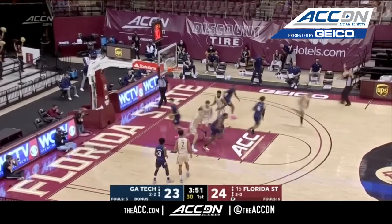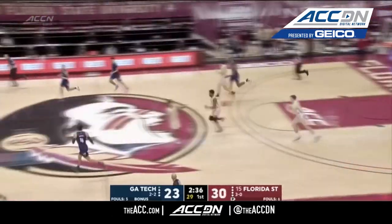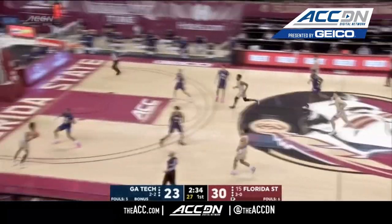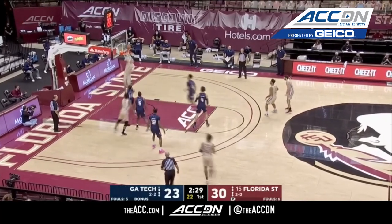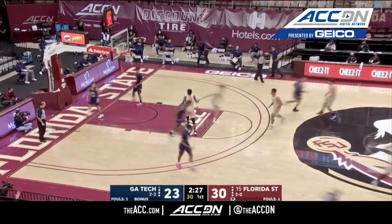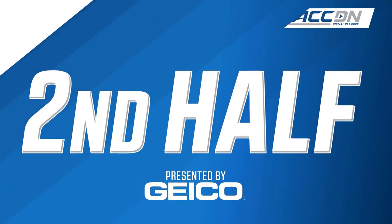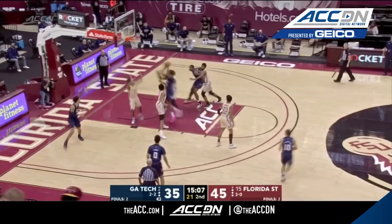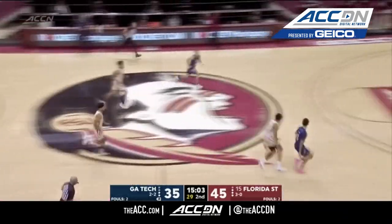Florida State answers with a much-needed three from Anthony Polite, his second of the game, a mini-run by Florida State. Both teams shooting really well. The Seminoles at 48%, and then an easy slam for Balsha Koprivica. Five guys on the court at one time across the country, and Florida State stands the tallest at the top.